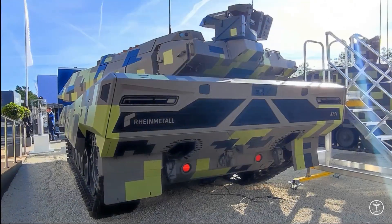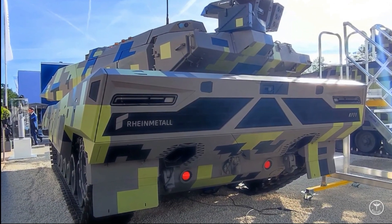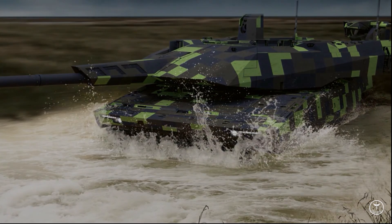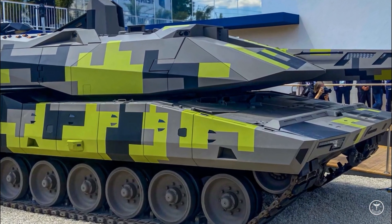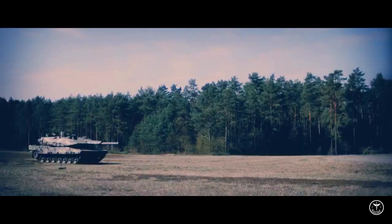Although largely new, the tank is not an entirely clean-sheet design, with its hull being based on the Leopard 2 from the 1970s. Where 125-mm guns arm most modern Russian, Chinese and North Korean tanks, with the T-14 expected to integrate a 152-mm gun in future, the Panther has been more modestly up-gunned from the NATO standard 120-mm to a 130-mm gun — the Rheinmetall Future Gun System.